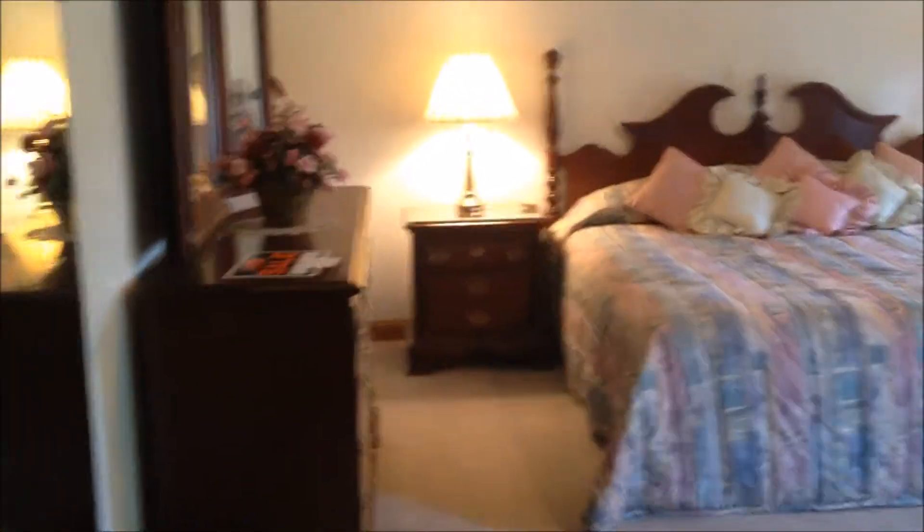Here's the main coat closet. And here is one of the two master bedrooms — just a big bedroom. So you can either have your bedroom on the first floor or the second floor.